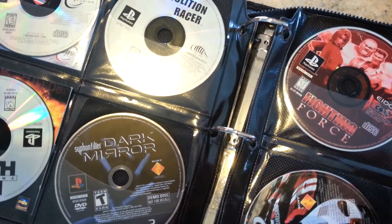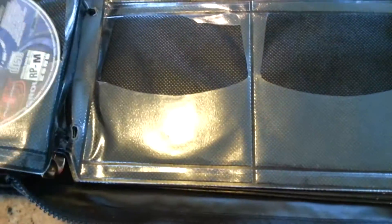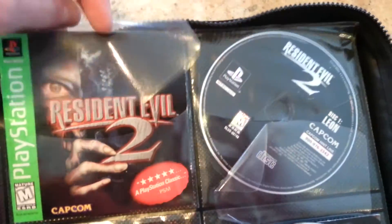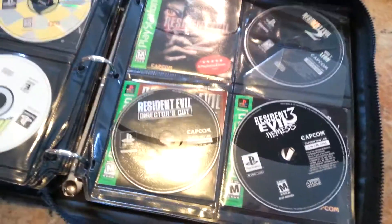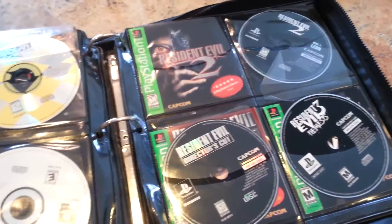Nothing too crazy — maybe like $4 or so. A couple more games here, sorry about the glare. So yeah, nothing too spectacular. Another PlayStation 2 game and a couple of PlayStation magazine discs with demos on it. But then back here — check it out. Well, first of all, a couple of NASCAR games. Resident Evil 3: Director's Cut and Resident Evil 2, which comes with both discs. So that was a very pleasant surprise — at least $10 a game, even just discs only. With the manuals I think I can get that. I wish I had the game cases, but for $10 I'll take all those games with most of them having manuals.